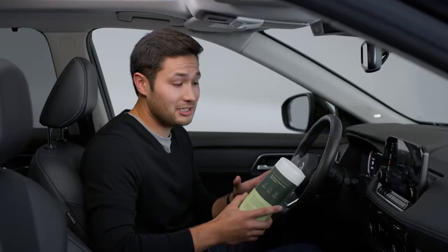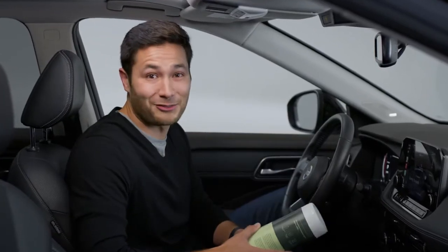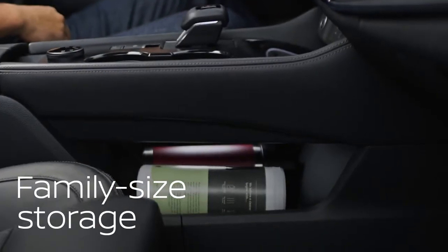When you're driving with kids, you need family sized everything nearby, not rolling around on the floor. Solved. Check out this bonus storage under the center console. It keeps everything within reach.